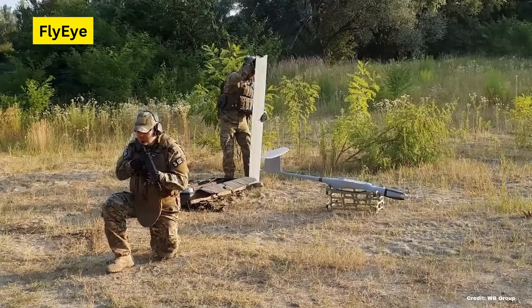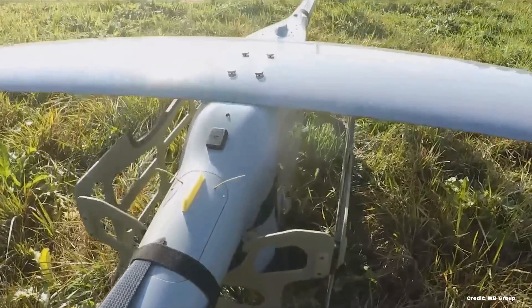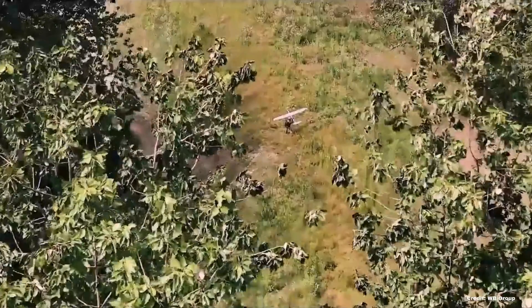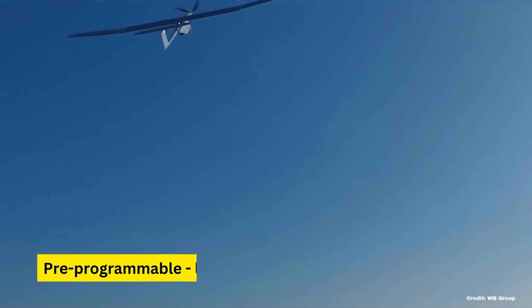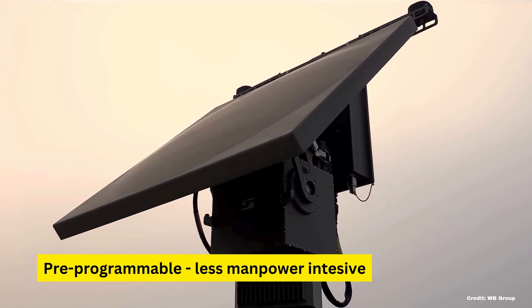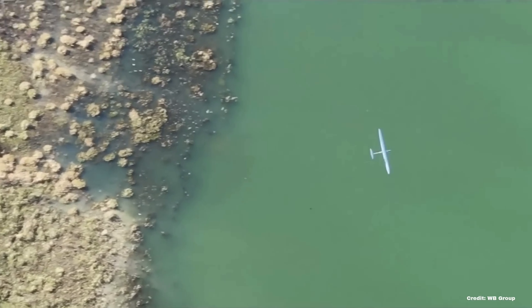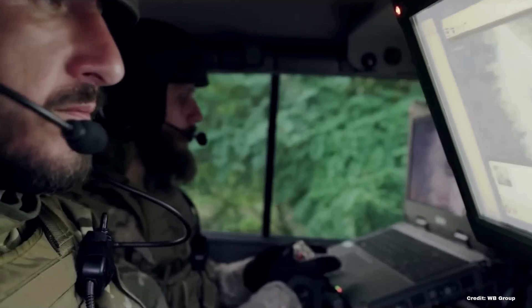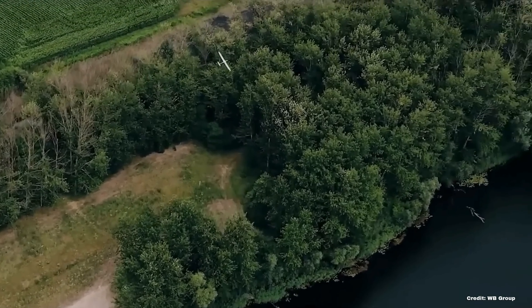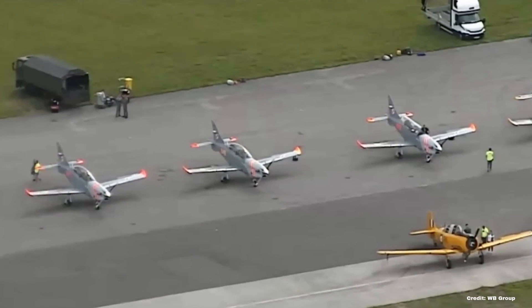Another item which has flown under the radar internationally is WB Group's FlyEye drone. It was one of the first ISR drones delivered to Ukraine long before 2022 and has performed really well. Its lightweight and compact design allow for easy transport and quick deployment, making it particularly useful for units requiring immediate aerial intelligence. The FlyEye operates with a high degree of autonomy and its advanced sensors provide high-resolution imagery. Compared to other fixed-wing drones, it drops its expensive parts with a parachute before landing, minimizing equipment loss. It is Ukraine's go-to surveillance drone, with some estimates suggesting it flies around 1,000 surveillance flights in Ukraine daily, and its small size makes it much harder to shoot down than larger Western counterparts.